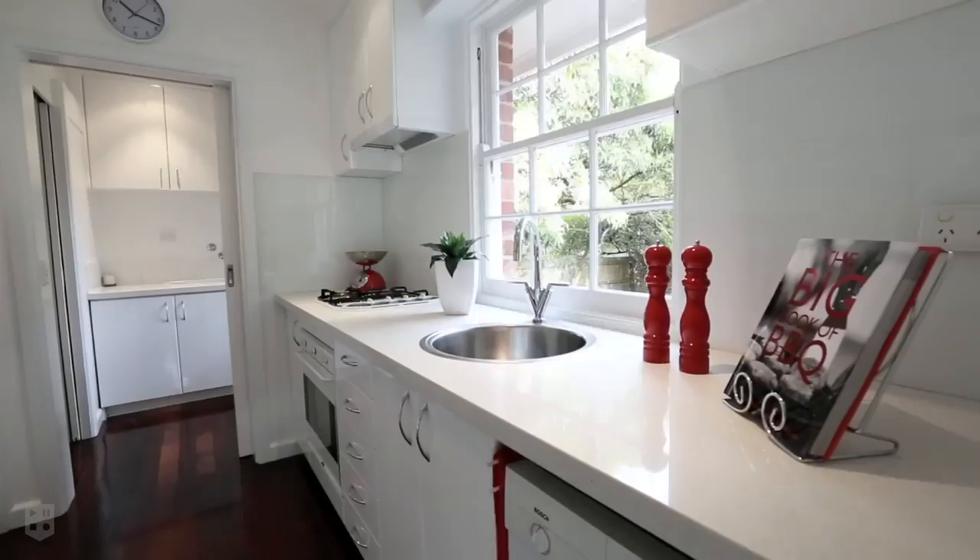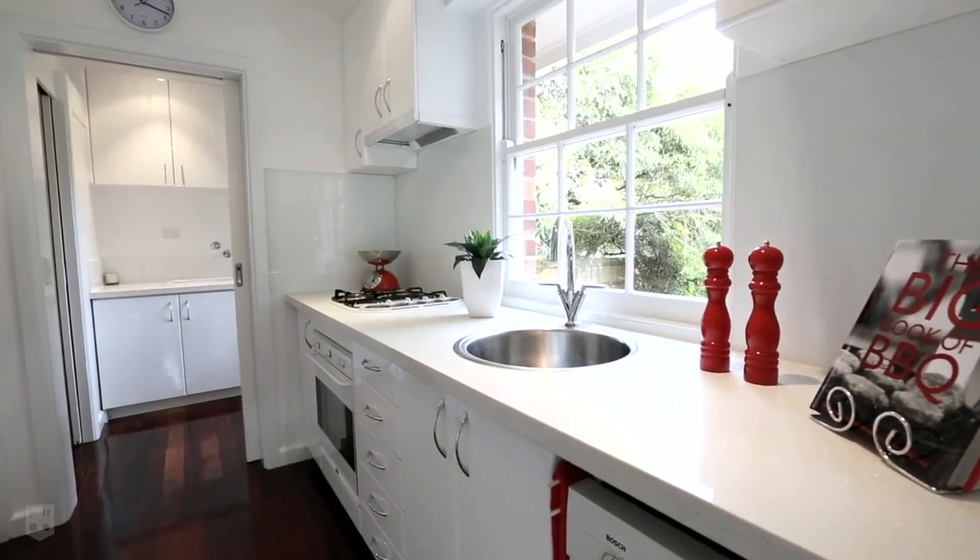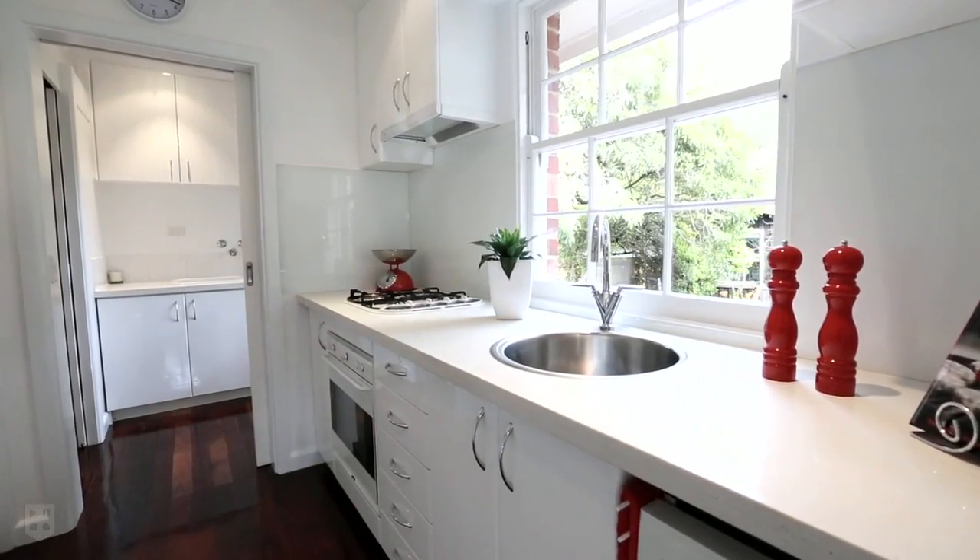Renovated to exacting standards, the kitchen enjoys Caesarstone bench tops, European appliances, and has fantastic views over the expansive backyard.